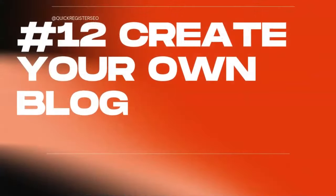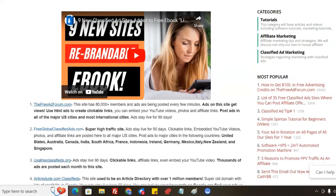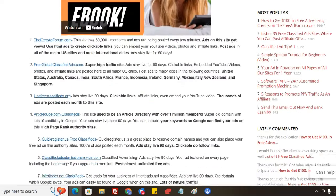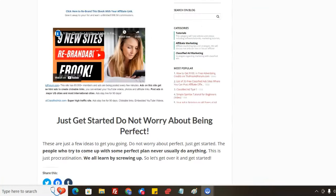Another thing you can do is create your own blog on your classified ad website. We can install a blog plugin so you can have a blog on your website without installing WordPress or anything else. You can just start posting blog posts and optimize them around your keywords. I'll show you what it looks like — it's got the most popular listings, categories, all customizable. You create articles and these can get found in the search engines, giving you even more traffic.